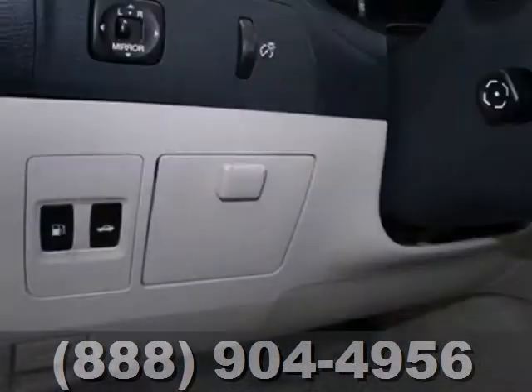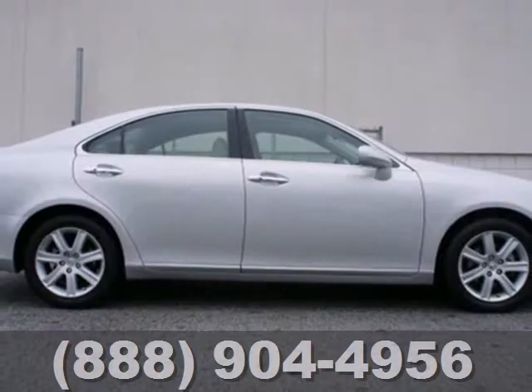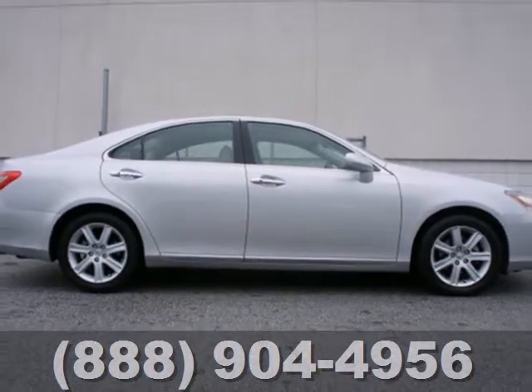With its smooth, supple ride and gorgeous interior, this ES350 is the ultimate in luxury and comfort. Take it for a test drive today.